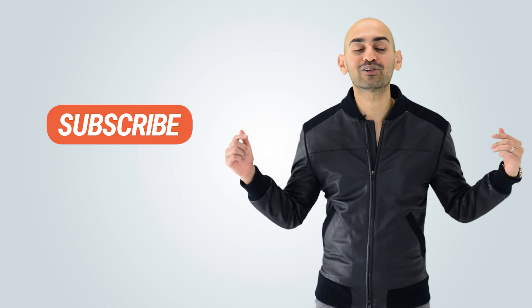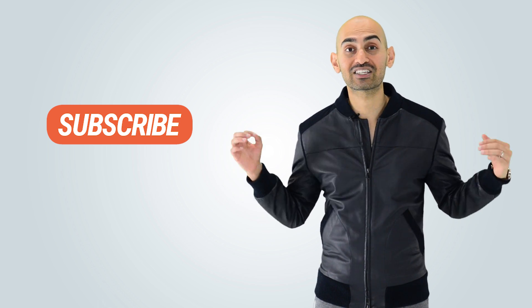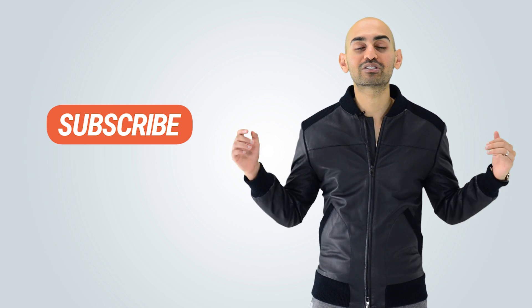Before we get started, make sure you subscribe or follow this channel. Whatever social channel you're on, if you want to stay up to date with the latest and greatest in marketing information, make sure you subscribe.